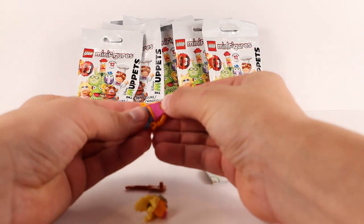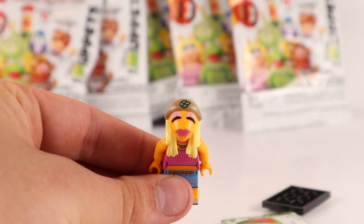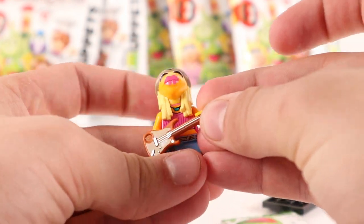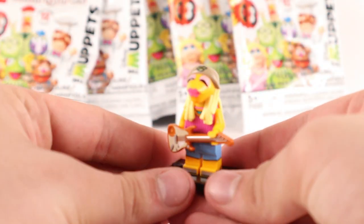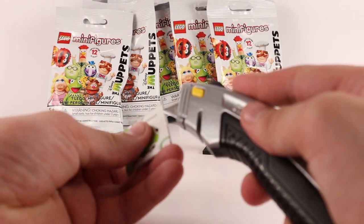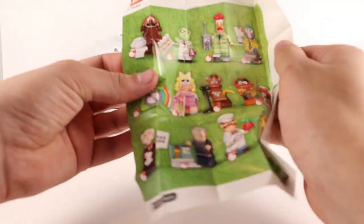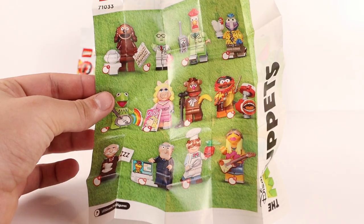I've got a helper here to assist me with names. First up, we've got a member of the Muppets band. She comes with a nice guitar and she's holding it — looks pretty sweet, overall a pretty cool figure. I don't exactly know her name; she's just a member of the Muppets band. Let's see if the instructional sheet will show who she is and what else we're getting in the set. These instructional manuals have changed quite a bit over the years, but it's pretty standard.